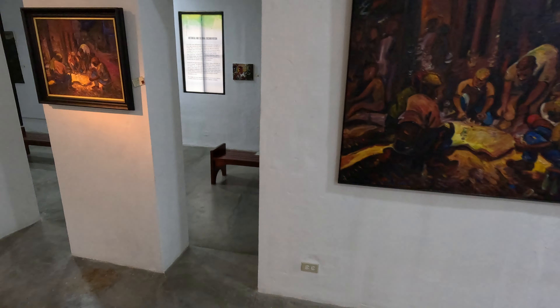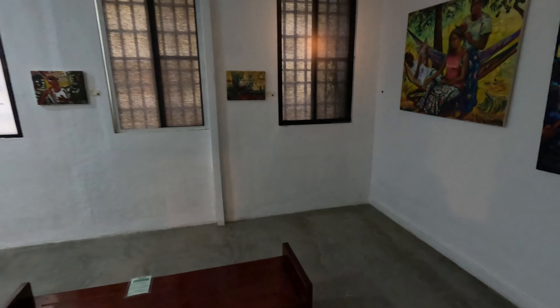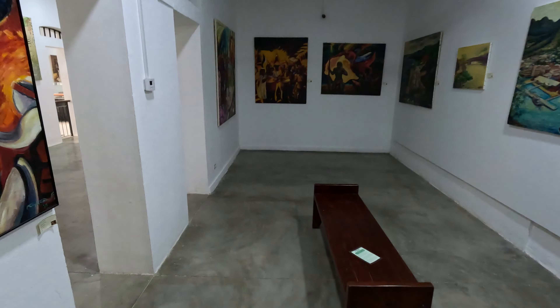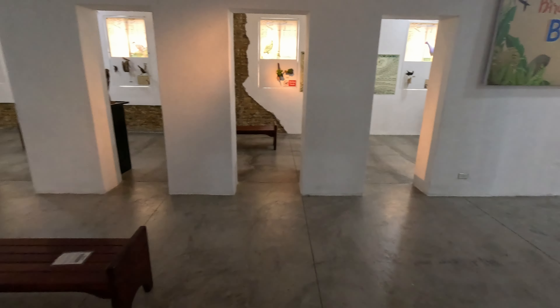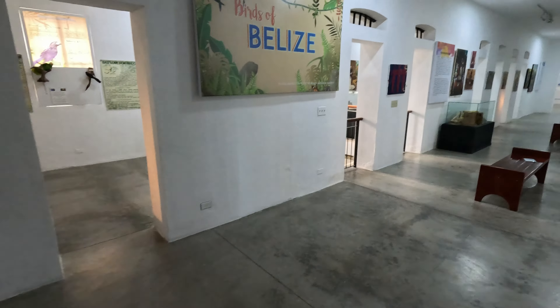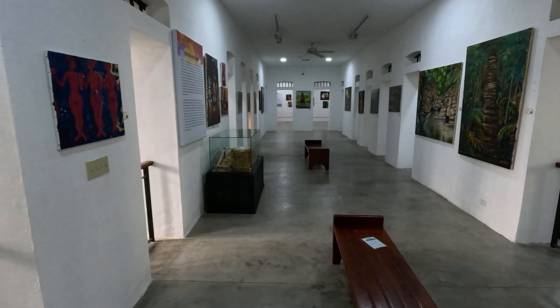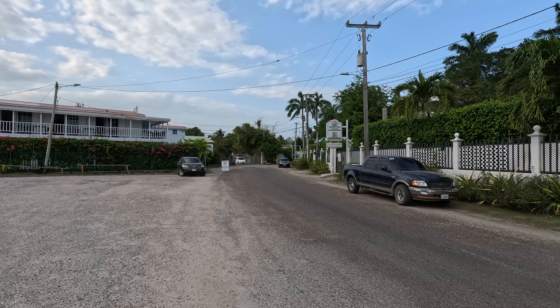Pretty much going to wrap up this museum tour here and take you guys downtown — maybe to the central park area. This is how it looks. Like, share, subscribe. Have a blessed day. Till next time.